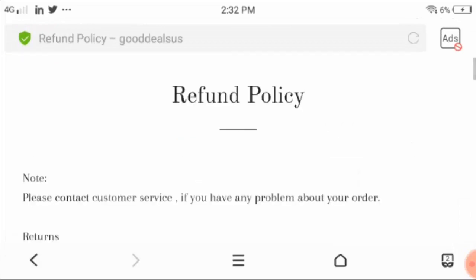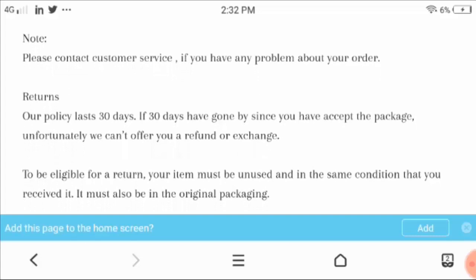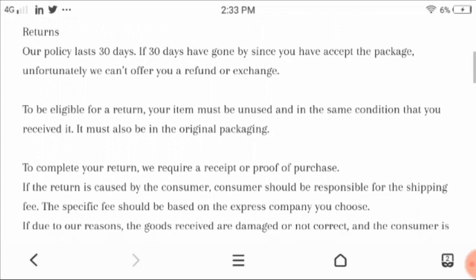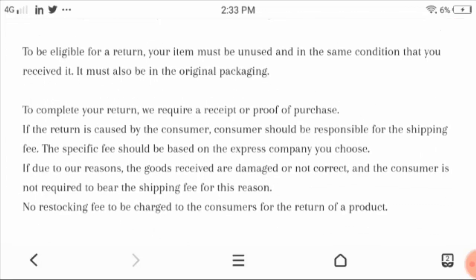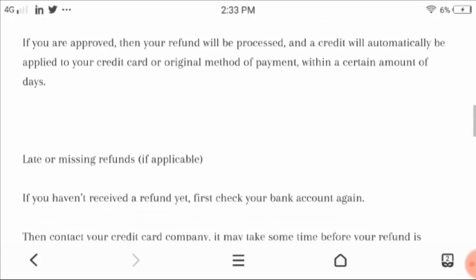Now moving towards the refund policy. They had mentioned that if you have any problem related to your order you can contact customer service. They also mentioned that within 30 days they will proceed with your return process after placing your return request. To be eligible for a return, your item must be unused and in the same condition that you received it, and it must also be in the original package.